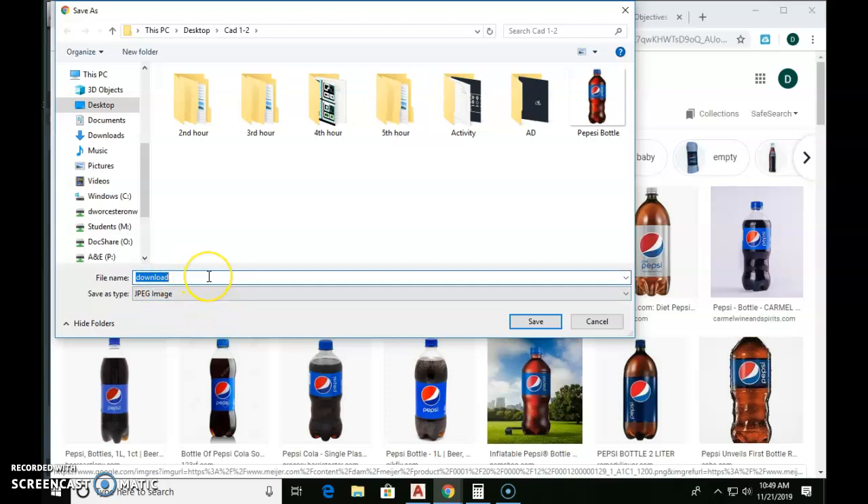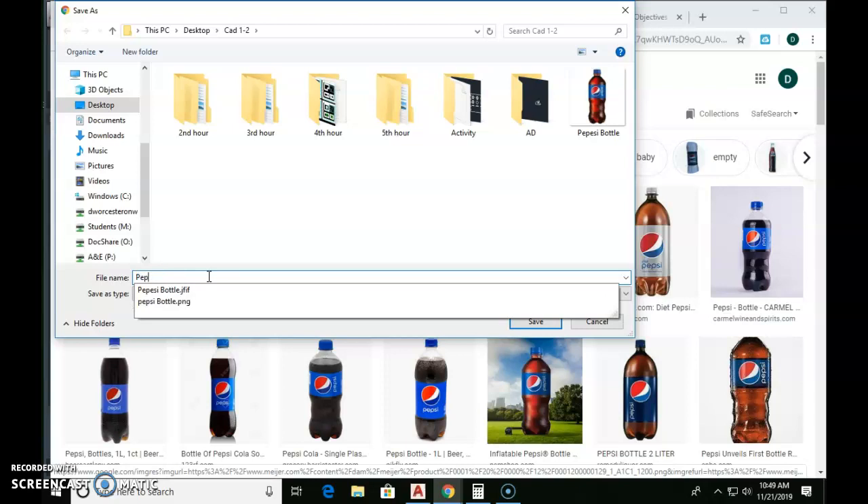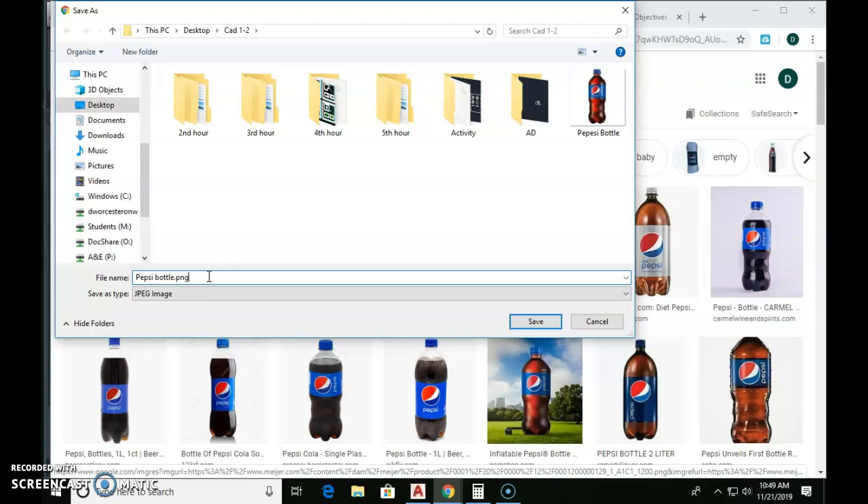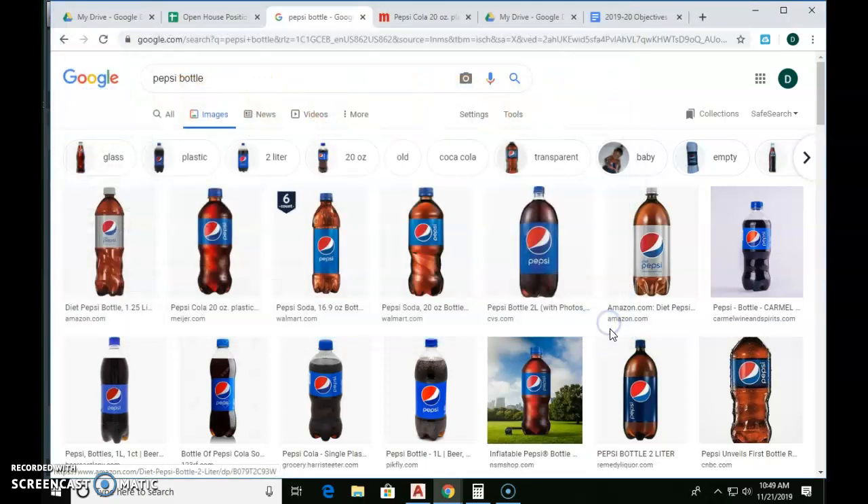One of my students taught me this yesterday — I was taught something by a student. You can type 'pepsibottle.png' and it will actually save it as a PNG file. I did not know it would do that. If you just add the extension onto it, it'll save it and you can open it up in AutoCAD. If you save it without the .png on there, you cannot open it in AutoCAD.